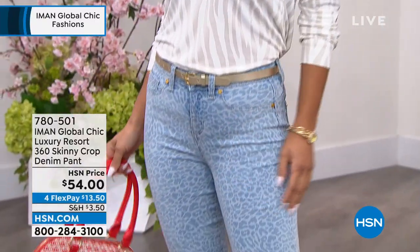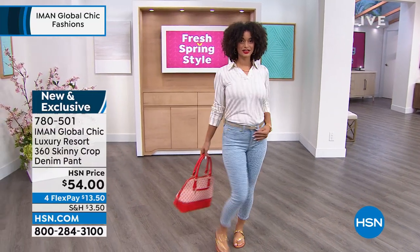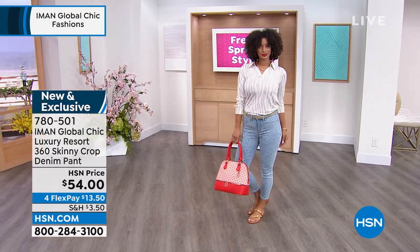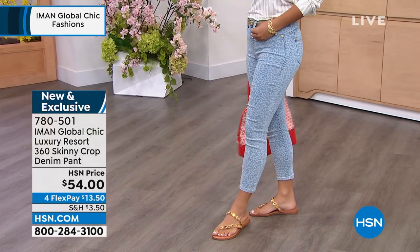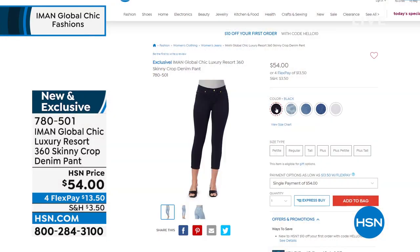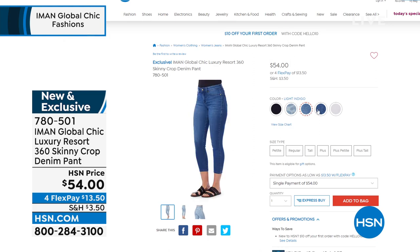How about a brand new crop jean from Iman? This is everything you love — her 360s, her beautiful soft stretchy denim, the slimming panel built in on the inside. Look at our fabulous Brooke wearing it in one of these fun gorgeous prints. We're calling that one light leopard — it's almost like a chambray with just a hint of that sexy leopard spot. I'm wearing them in a light indigo color.